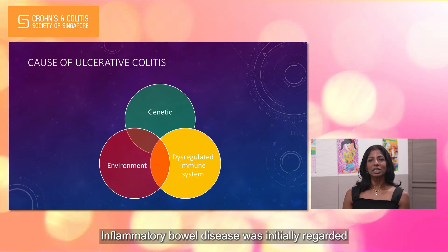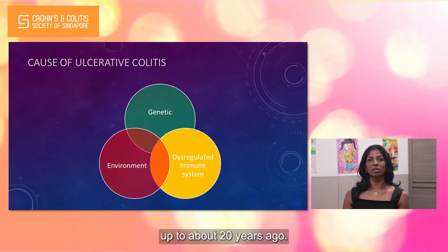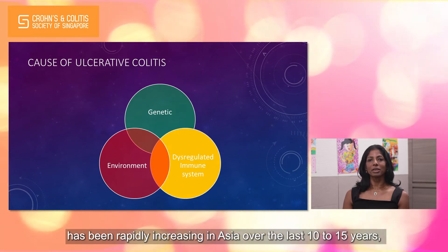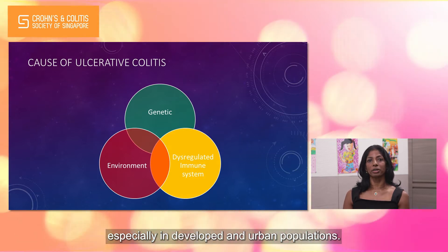Inflammatory bowel disease was initially regarded as a disease of the Western world and was considered relatively rare in Asia up to about 20 years ago. The incidence of IBD has been rapidly increasing in Asia over the last 10 to 15 years, especially in developed and urban populations.